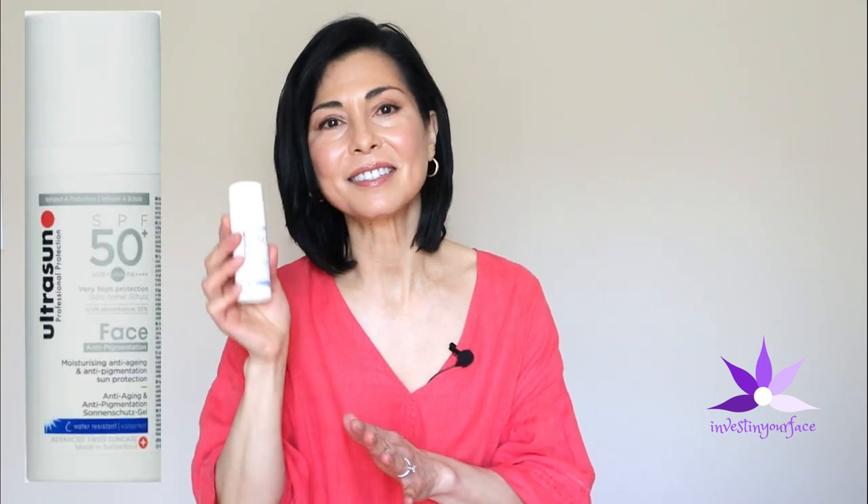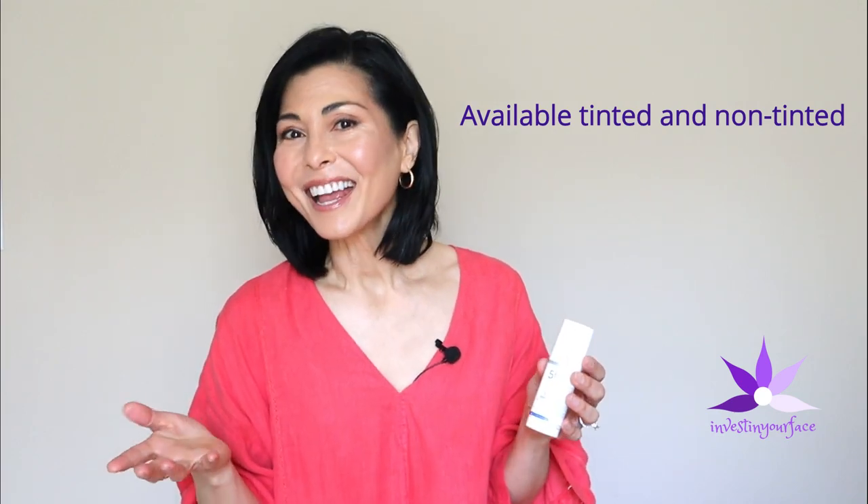There are many good water- and sweat-resistant sunscreens available. One I specifically want to highlight is the Ultrasun Anti-Pigmentation Face Lotion SPF 50+, made in Switzerland. It's good for sensitive skin and contains both mineral and chemical sunscreen ingredients. The phrase 'anti-pigmentation' in the name is appealing, and the product claims to deliver visible brightening effects on existing pigmentation in just 14 days. What I do know is that it has been a very effective sunscreen for my melasma when I'm out in the sun.